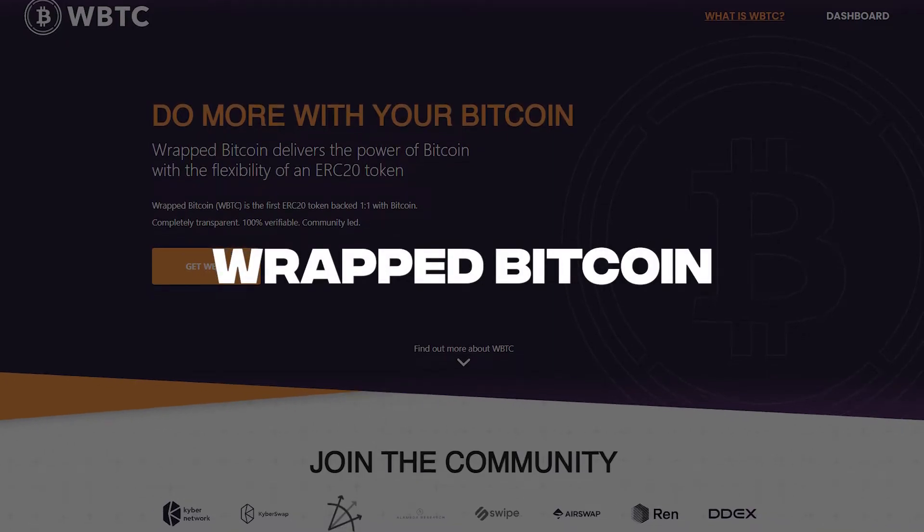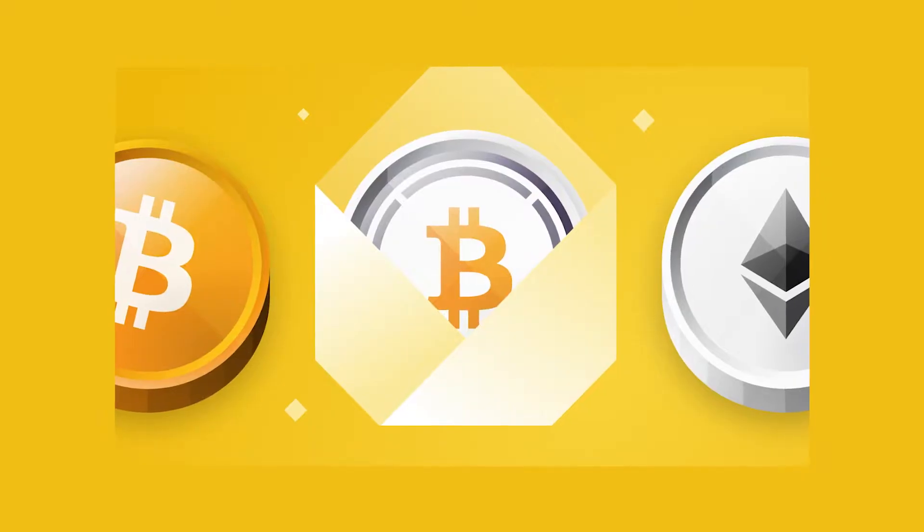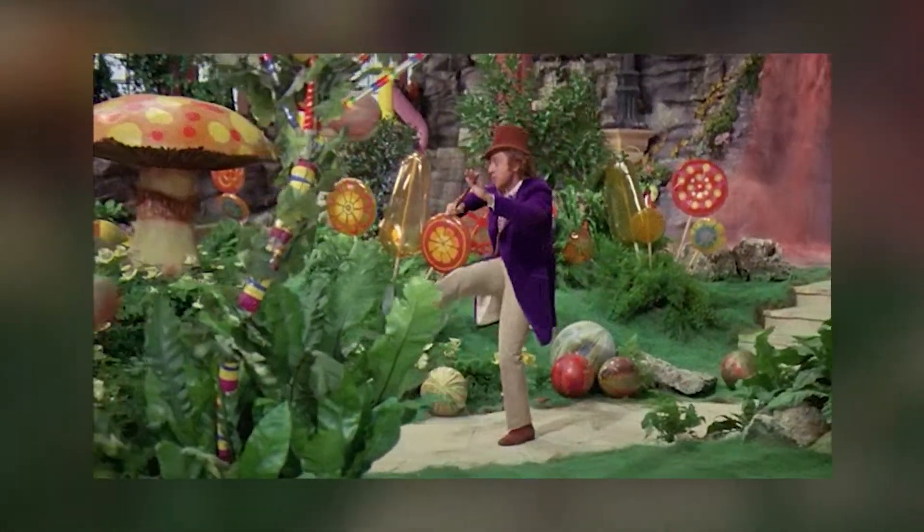Enter Wrapped Bitcoin, WBTC. Wrapped Bitcoin has all the same juicy flavor as regular Bitcoin, but with a shiny new twisty wrapper that lets you enjoy it in the magical world of Ethereum — it makes you feel like you're about to walk into Willy Wonka's chocolate factory.